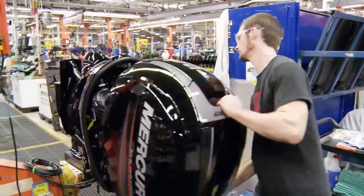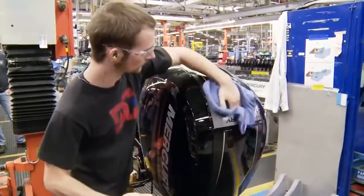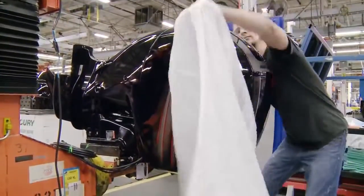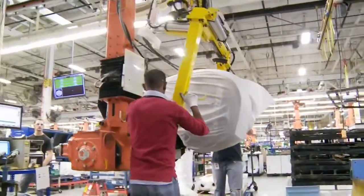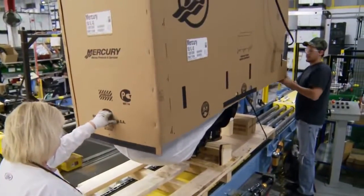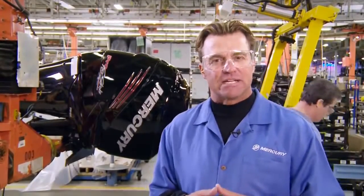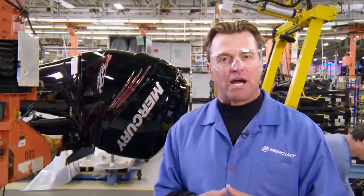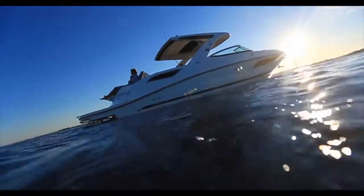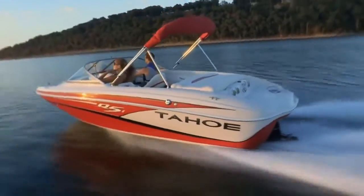The final steps include installation of the outer midsection chaps, grommets, and upper cowl, and giving it a thorough cleaning before it's wrapped and crated. The outboard is now ready to be shipped to your local Mercury dealer or one of the many boat builders that choose Mercury to power their boats. That's Mercury's outboard story, but there's more to see here at the company's world headquarters in Fond du Lac, Wisconsin. Mercury also manufactures its stern drive engines as well as its Alpha and Bravo drives in the same facility. The same attention to detail and quality control are built into every MerCruiser product that comes down the line.